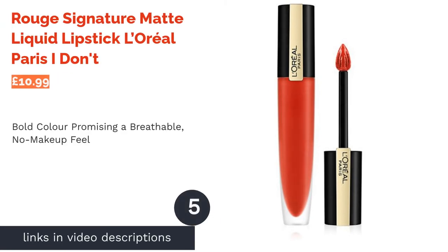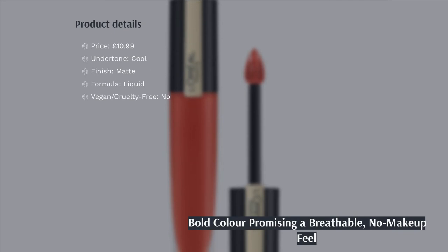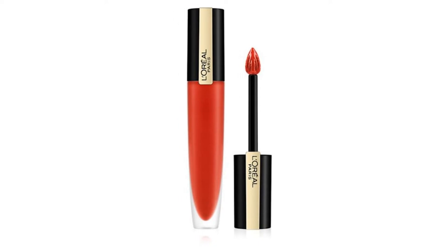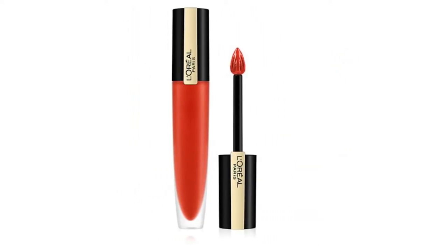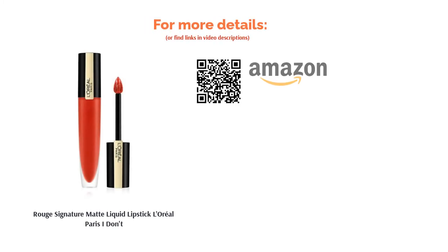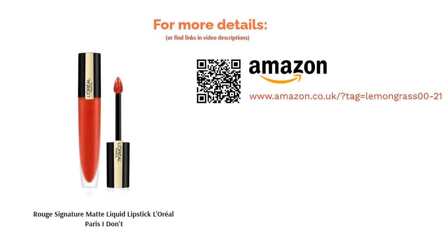The next product is the L'Oreal Paris Rouge Signature Matte Liquid Lipstick in I Don't. This liquid lipstick combines bold color with a super lightweight finish, so it'll feel like you're not even wearing makeup. The unique oil-in-water formula lets your lips breathe and feel comfortable all day without flaking or smudging. Although the liquid formula may be a little tricky to apply, especially when you're on the move, we're sure you'll agree the end result is worth the extra effort. Despite the shade name, you'll definitely be saying I do to this one.